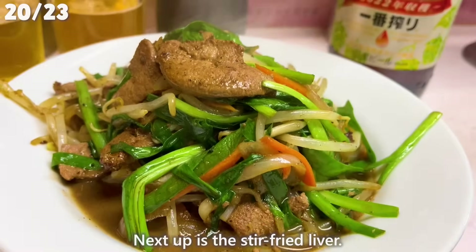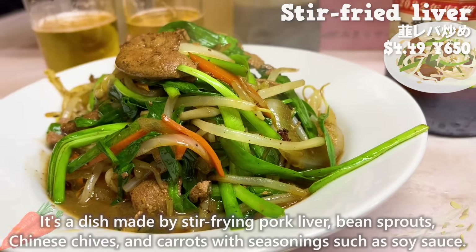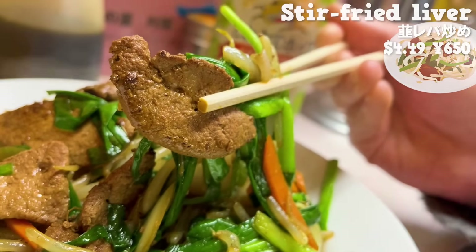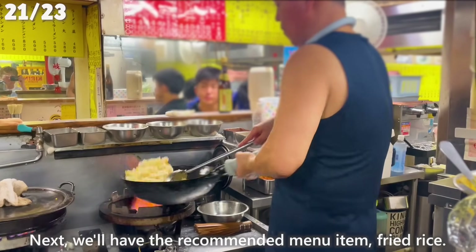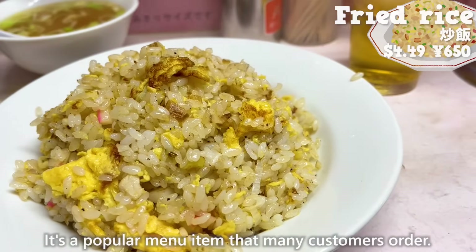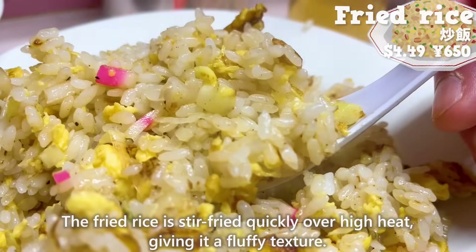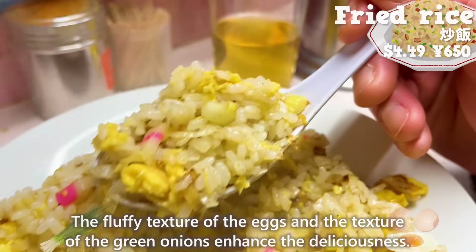Next up is the stir-fried liver — a dish made by stir-frying pork liver, bean sprouts, Chinese chives, and carrots with soy sauce seasoning. The pork liver is tender and moist, and the crispy texture of the vegetables is enjoyable. It's seasoned with strong flavors, so it goes well with beer. Next, we'll have the recommended menu item: fried rice. It's a popular dish that many customers order, and it comes with a soy-flavored soup. The fried rice is stir-fried quickly over high heat, giving it a fluffy texture. The fluffy eggs and the texture of green onions enhance the deliciousness.